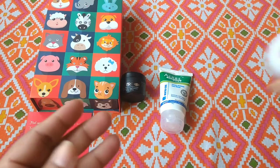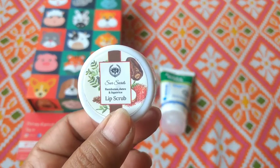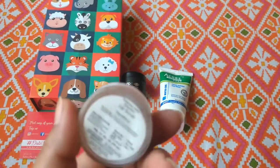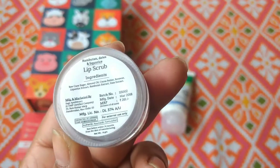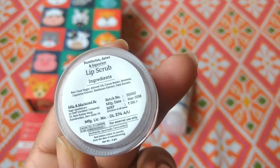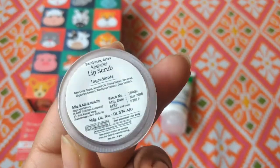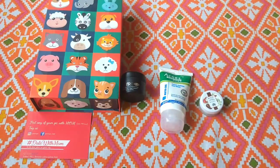This is the third product — Seer Secrets Lip Scrub in Rambutan, Dates and Liquorice. I already have 5-6 lip scrubs so I'm not going to open this one. This is a full size product priced at Rs. 261. You can see the manufacturing date is March. The ingredients are also listed on the packaging. So that's the third product.